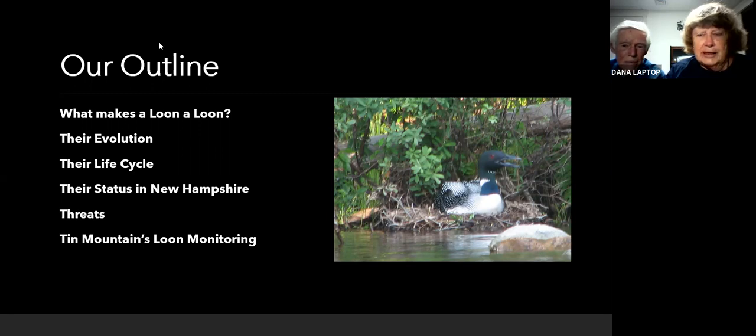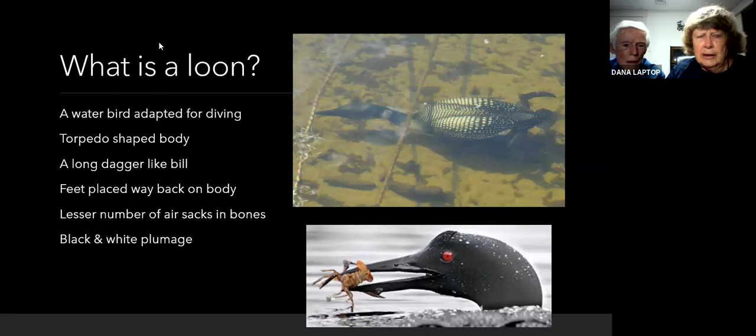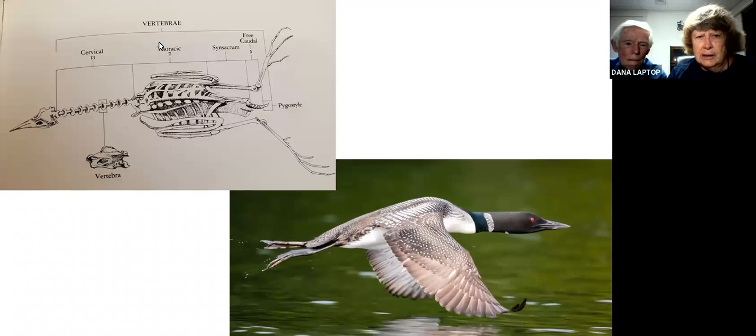The picture, by the way, is a loon sitting on Lower Beach Pond, which is my pond in Tuftonboro, the last time it nested here. Notice how close that is to the edge of the water. So what is a loon? It's obviously a bird adapted for diving. Look at the torpedo-shaped body there — a loon diving right next to a kayak. And then look at that long dagger bill; it's amazing how strong and sharp that bill is. The feet are placed way back on the body, as you can see in this skeleton, and part of the foot is actually within the body itself.